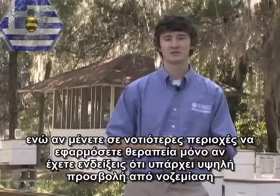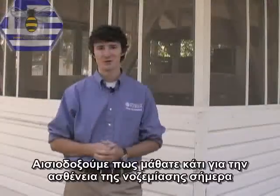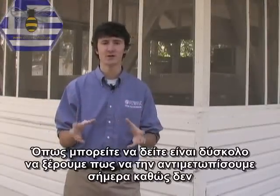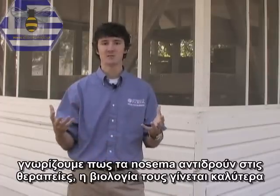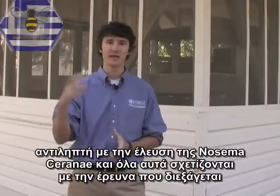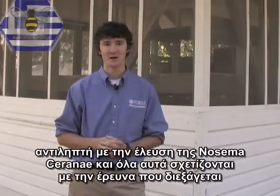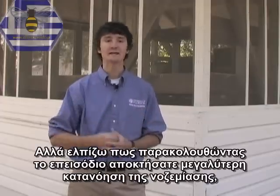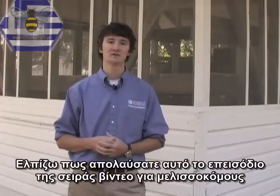Hopefully you've learned a little bit about Nosema disease today. As you can tell, it's very difficult to deal with, largely because we don't really know how the Nosemas respond to treatments. Its biology is becoming better understood with the introduction of Nosema ceranae and all of the new research out there. It's my hope that you leave this episode with a greater understanding of Nosema, recognize it as a problem, and now know a little bit about its control.